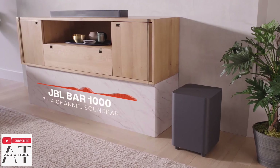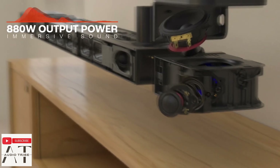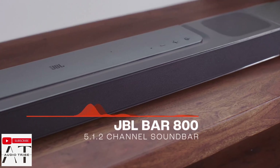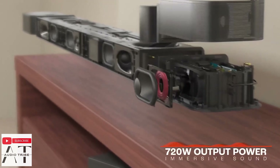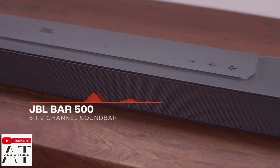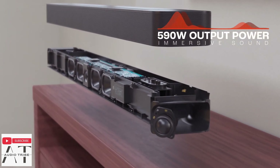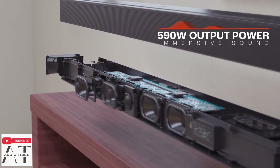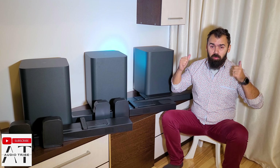The JBL Bar 1000 is a 7.1.4 surround sound system with up to 880 watts. The JBL Bar 800 is a 5.1.2 surround sound system with up to 720 watts, and the JBL Bar 500 is a 5.1 channel surround sound system with up to 590 watts combined power. Due to the same wireless subwoofer, the difference in power is only noticeable when the removable rear speakers from the JBL Bar 800 and 1000 are used.